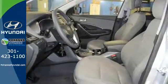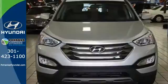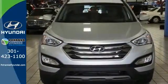If you are looking for that perfect vehicle for your family, this Santa Fe Sport is the one. See you today.